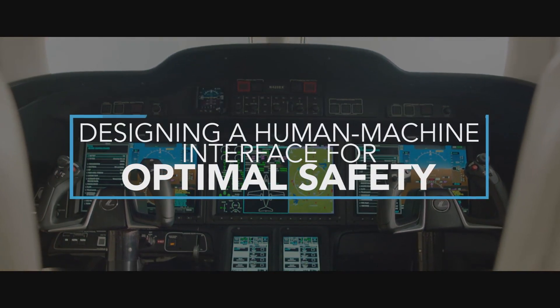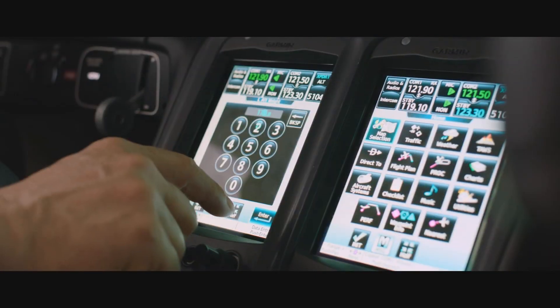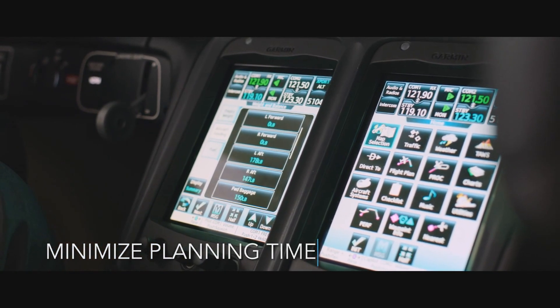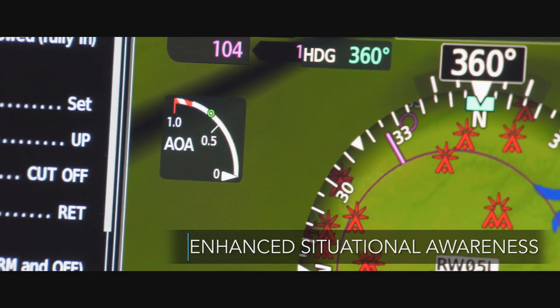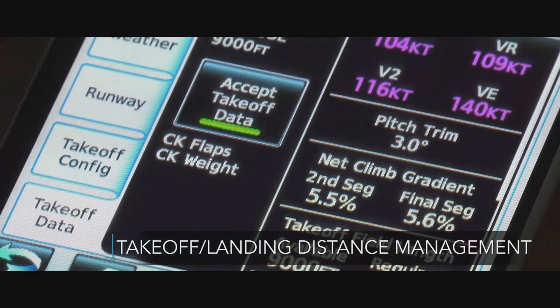The Honda Jet Elite has the Garmin G3000 next generation all-glass avionics system, which brings pilot and aircraft closer together with touchscreen technology. The dual touchscreen controllers and three 14-inch landscape high-resolution displays offer enhanced navigation, flight planning, and control.